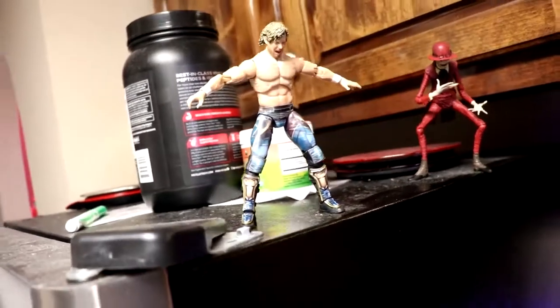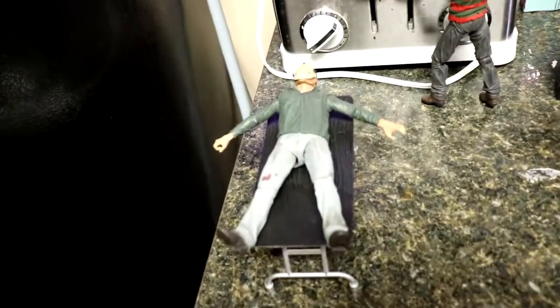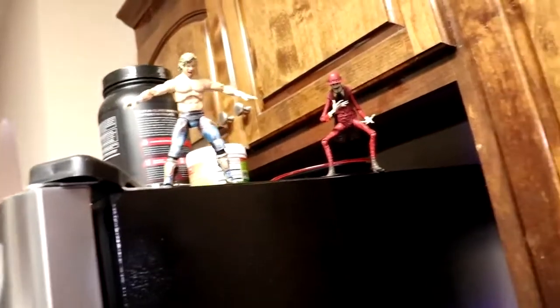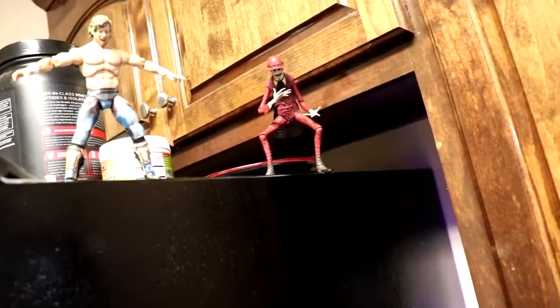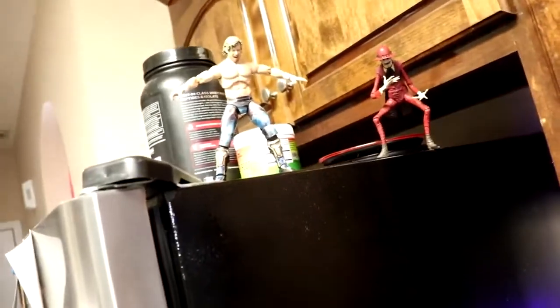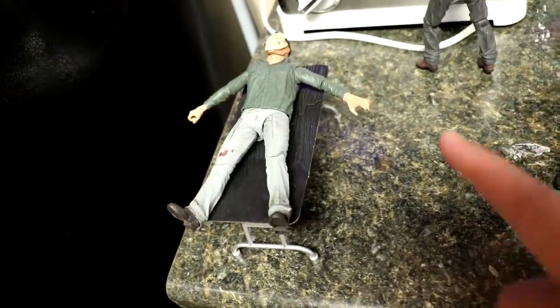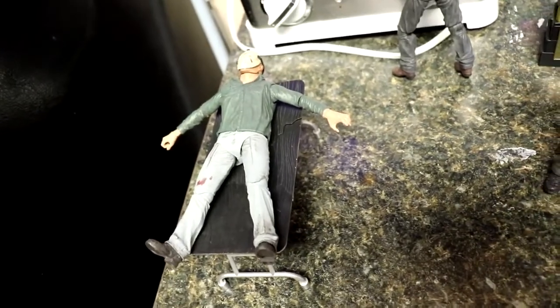We start on top of the fridge. We're going to end the thing with Kenny Omega bailing off of this fridge onto Jason Vorhees — he's going through the table. But we have tons of iconic horror characters throughout the kitchen. We have Kenny Omega, we have the Crooked Man over there, and Kenny Omega is on top bailing off onto Jason. This is a Part Three Jason spread out on the table — they got to have some sort of defense in the setup.